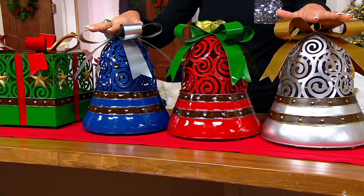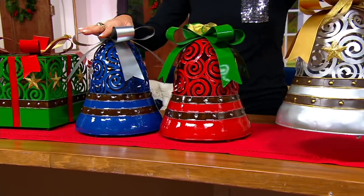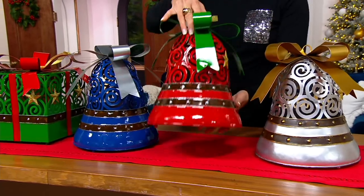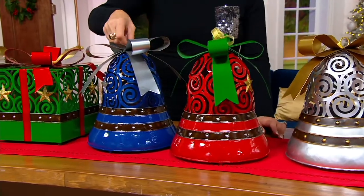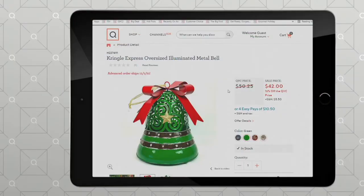The bells are more limited. Silver bells — two dozen remain in the silver bells. Red: 300. Blue: 125 with a silver bow on top. And the green might be my fave. On QVC.com, that is only 400 left to go around.